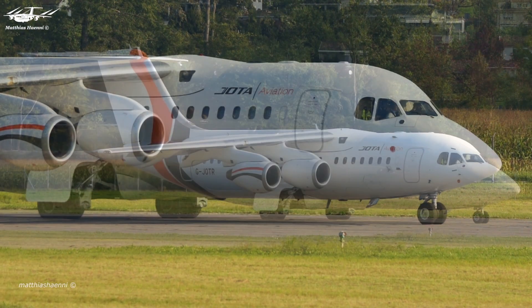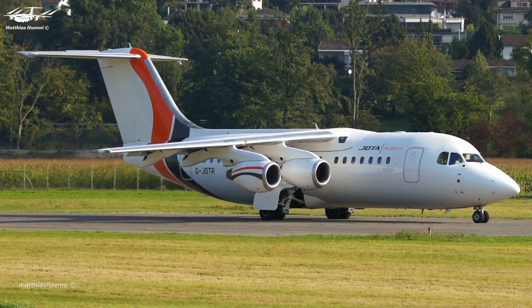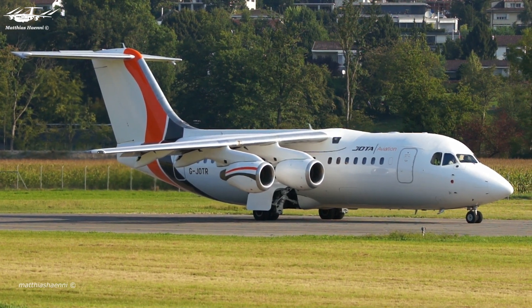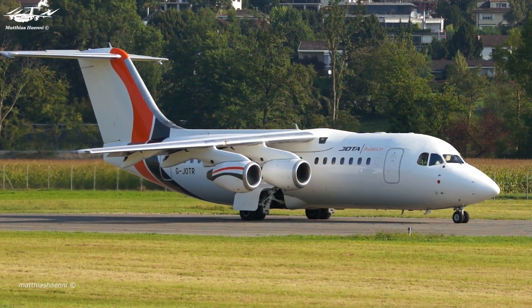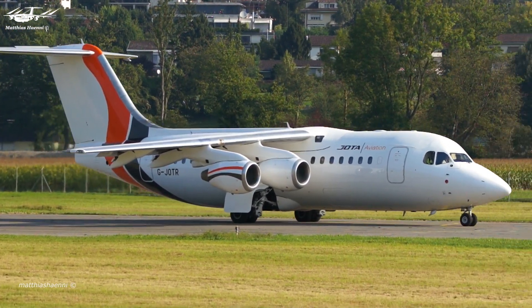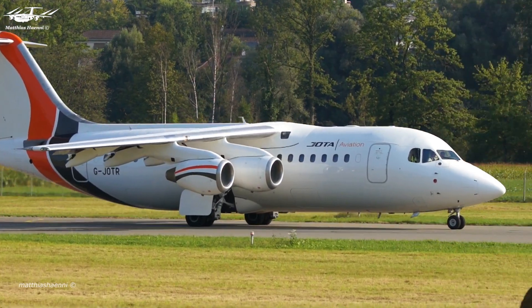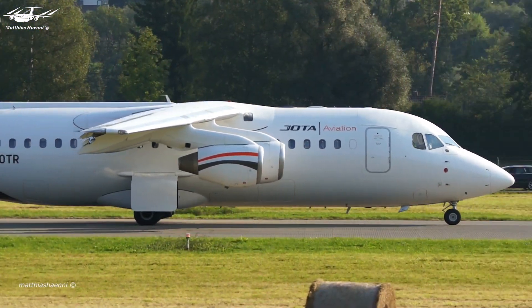The result was the Lycoming ALF 502 engine, based on the core of the T-55 engine. The ALF 502 provides greater power and efficiency compared to the T-55 and also operates with lower noise levels. It's interesting to note that the BAE 146 was nicknamed the Whisperjet due to the quietness of this engine.